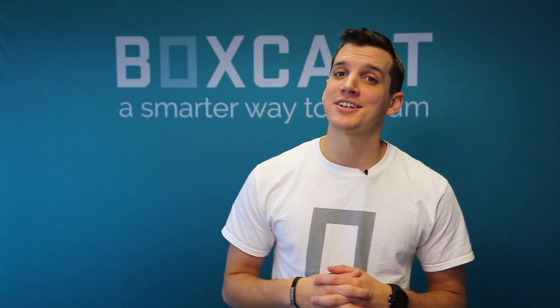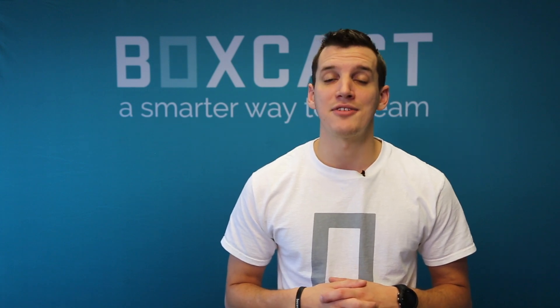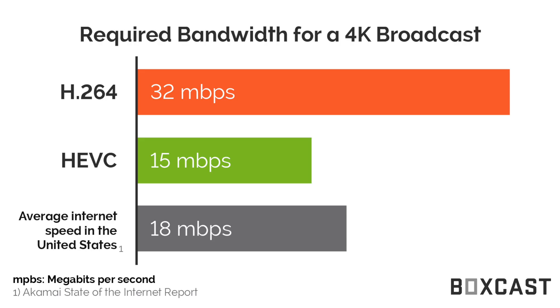The advantage HEVC offers is it takes less bandwidth to stream your videos, and in fact, the quality is better because the way it compresses those videos is more advanced. If you want to learn more about that, read our blog post in the description! You can see in this graph that if you were trying to broadcast in 4K, it would require almost twice as much bandwidth using H.264 as it would for HEVC.